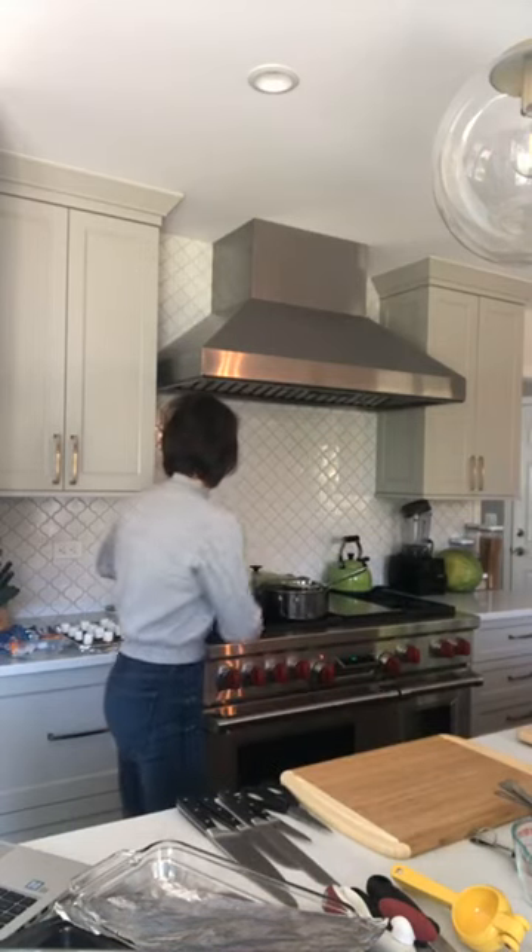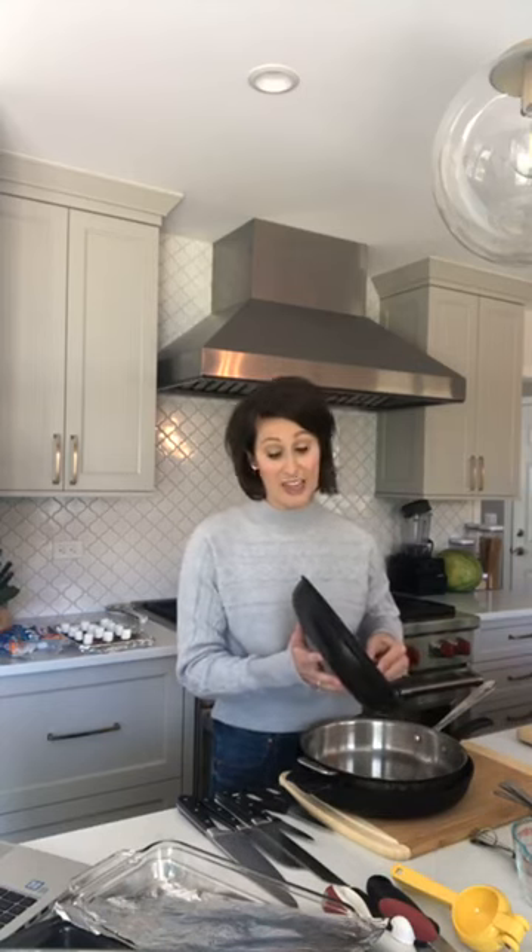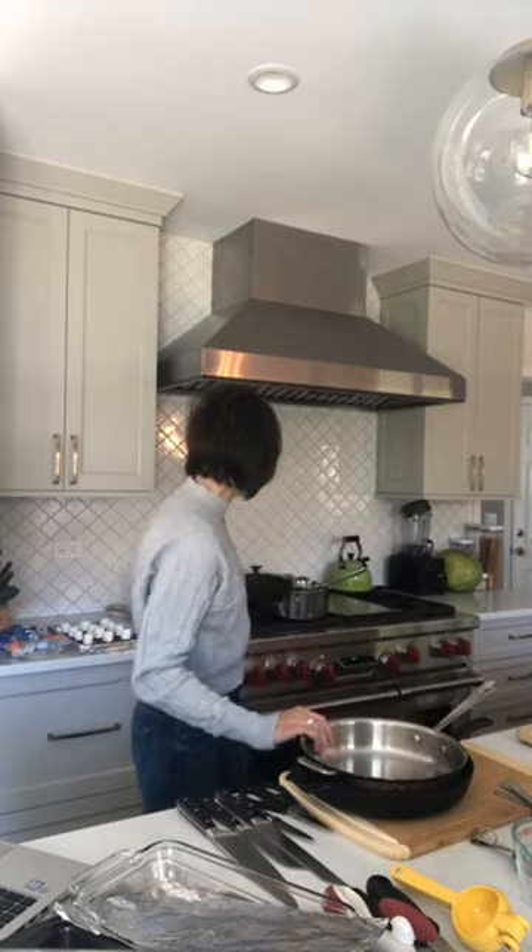Let's get started with pans. It's really important to have a nice selection. First, a non-stick skillet is a great thing to have — it's so versatile. You don't have to worry about your food sticking. It's great for eggs, pancakes, grilled cheese, pretty much anything. The one thing is you do have to replace these every so often because the non-stick coating can start to flake off.